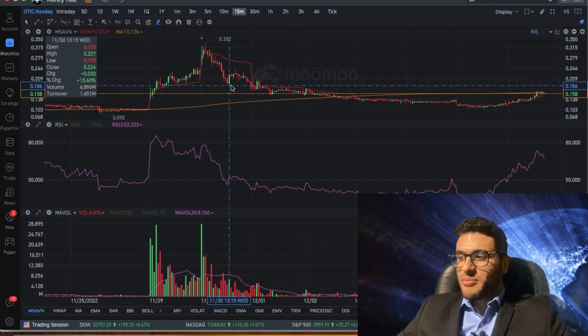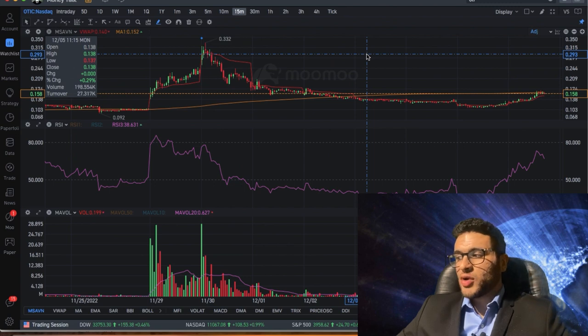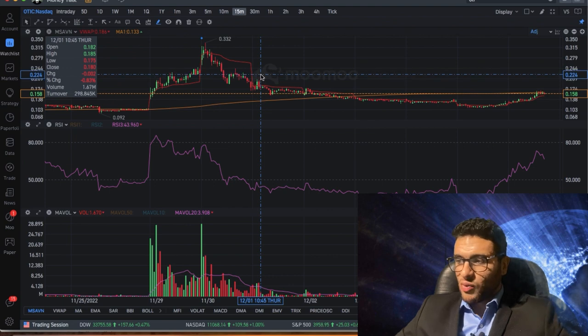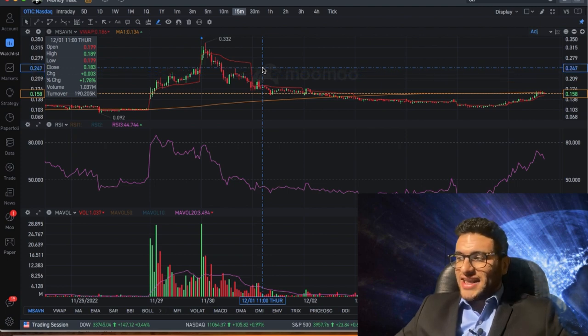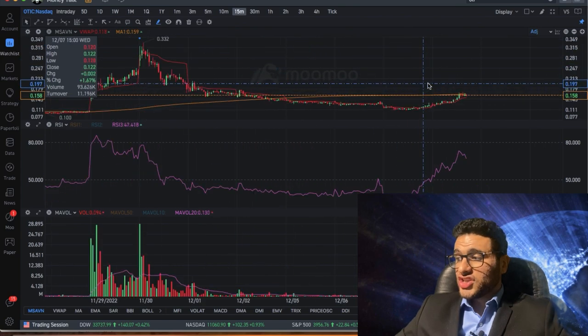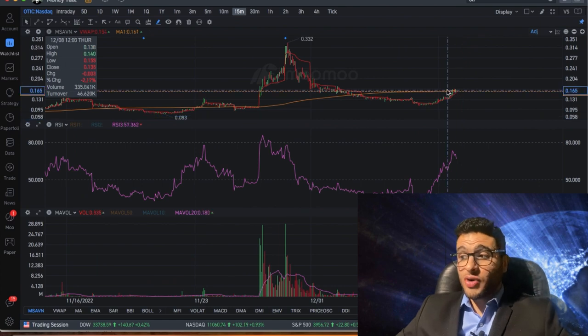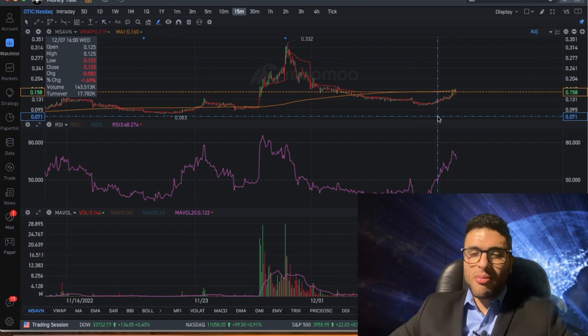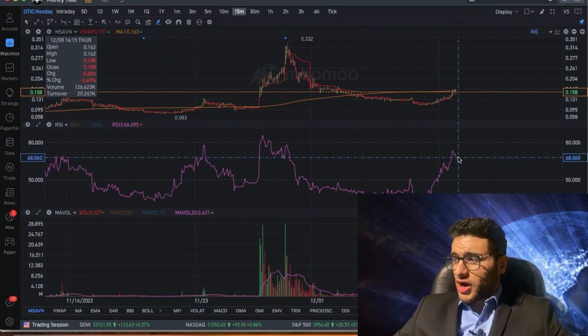19 cents is going to be a massive resistance level because that's where the stock held while it was selling off heavily — it was strong support. As we always say: broken support becomes future resistance, and broken resistance becomes future support. If OTIC breaks 19 cents, the next level is 21-22 cents, then 25 cents, and if it breaks past 25 cents I think we can easily test 33 cents. I'm bullish on this stock, especially since it's holding up well even while the broader market is selling off — a stock doing well in a red market is always a good sign.